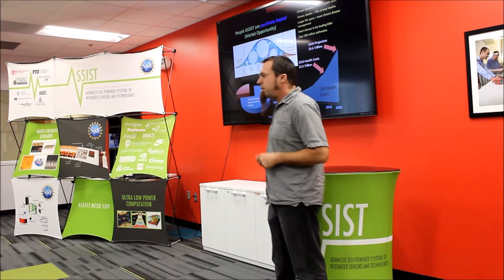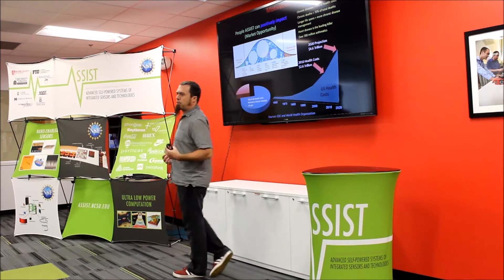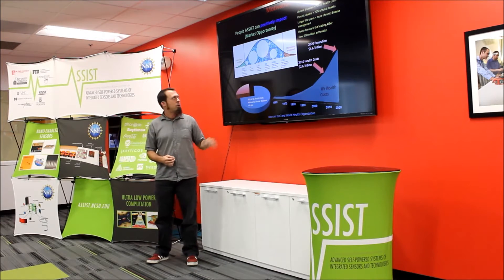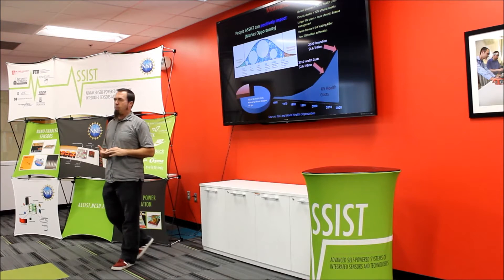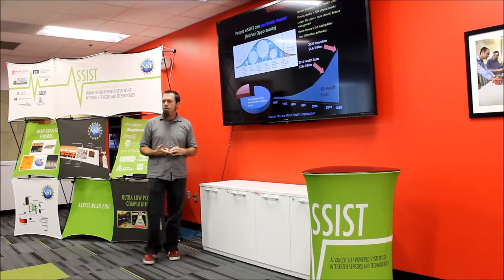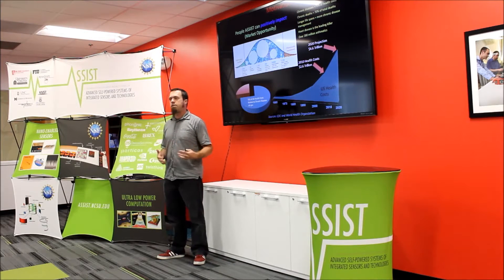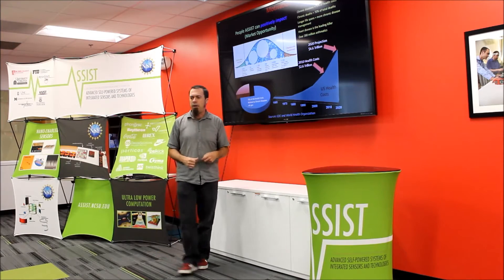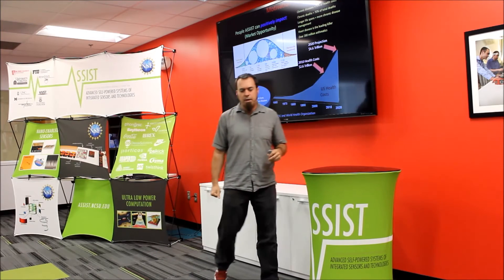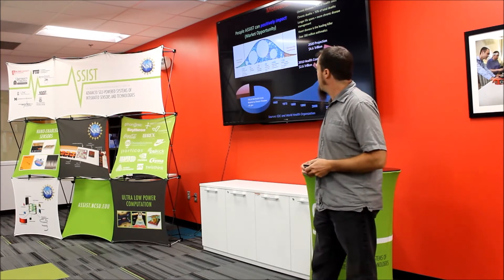ASSIST is a research center focused on health care. There's a really big opportunity in terms of taking care of people. We have a very large population that's becoming elderly and needs health care, and there's also a global trend — not just in the United States — of an increase in chronic diseases that take away from people's quality of life and cost a lot of money to treat.